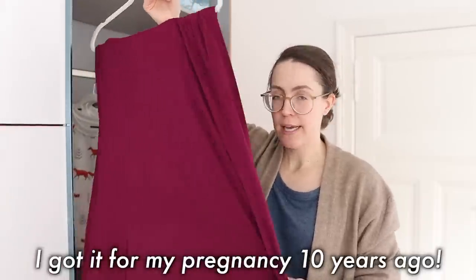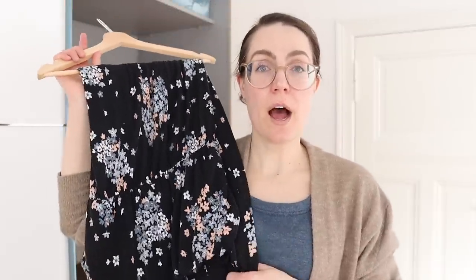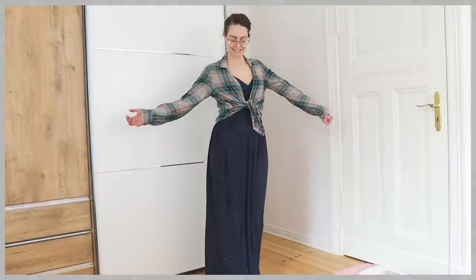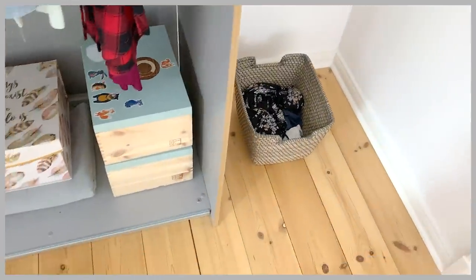This maxi wrap dress I adore — when you twirl it just flies out, it looks so nice and it's so comfortable. It's a jersey fabric which I love; so easy to care for and wash. This is a keeper. Now this black dress is one I'm ready to get rid of because I just don't reach for it. If I want a maxi dress I'd wear the jersey wrap, or my dark blue long one, or my red high-low one. So I'm ready to say goodbye to the black one and keep the others.